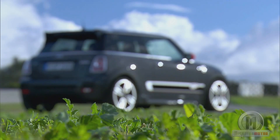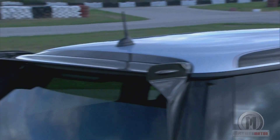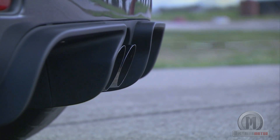It features an exclusive aerodynamic kit that includes a wing at the back, lateral skirts, and a rear bumper with a large spoiler that incorporates a double exhaust outlet. The front bumper and the hood have large air intakes.